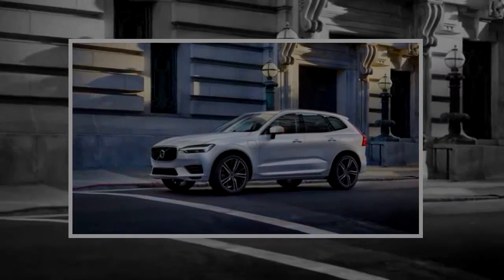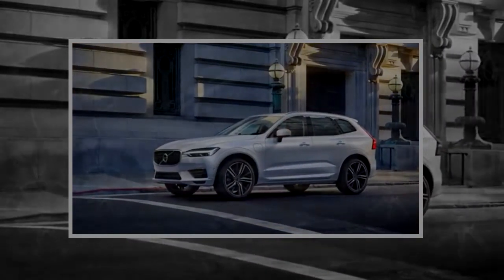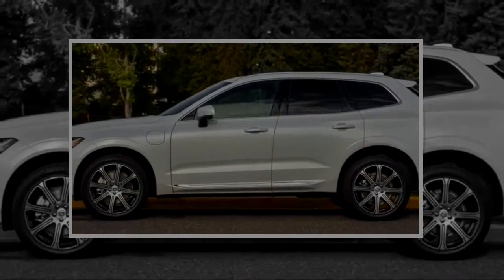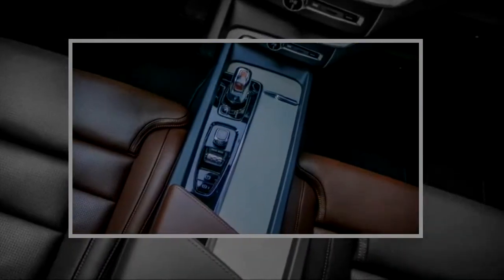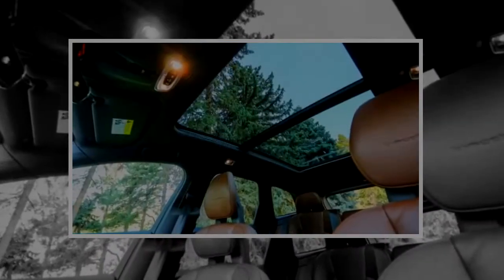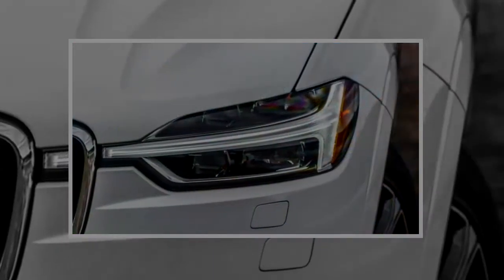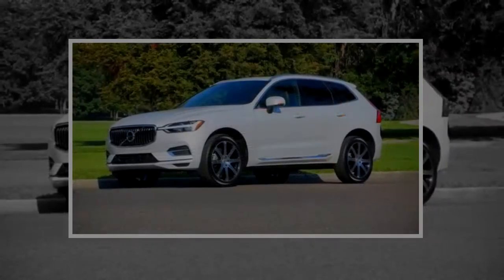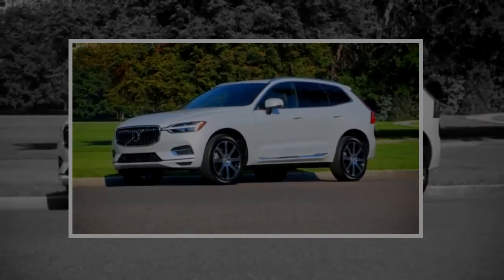Once we got to the mile-high city, we didn't need to travel even a full mile before determining that the Macan Turbo's position is safe. From the moment we sat inside and scanned the finery of our Inscription-trim test example, we knew immediately that performance was no more a priority for the T8 than its lower-powered siblings. Indeed, all XC60 T8 trim levels — Momentum, R-Design, and Inscription — have more or less the same standard and optional equipment as their T6 counterparts.